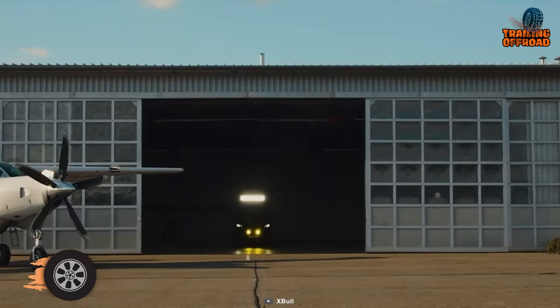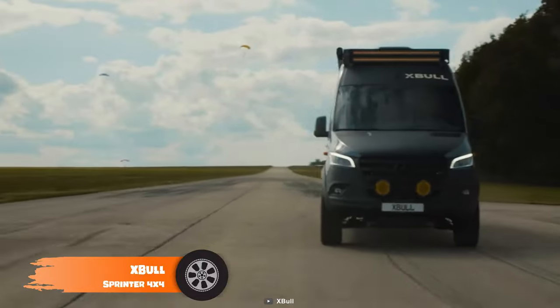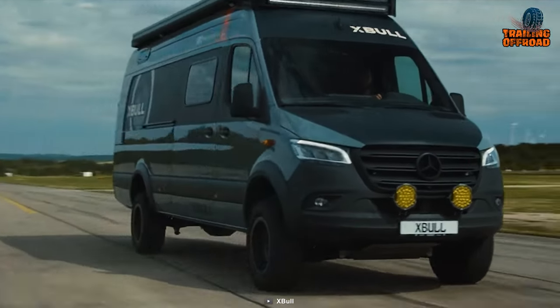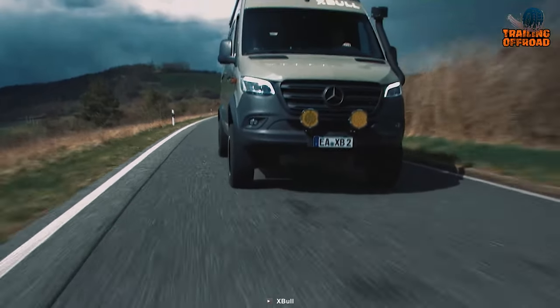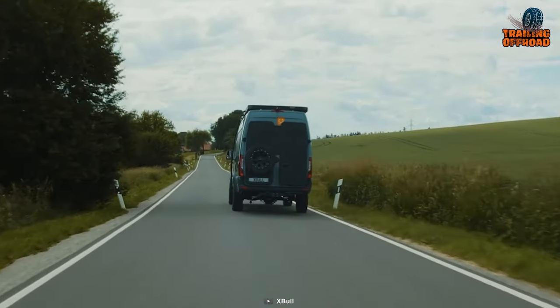We'll be starting with the amazing X-Bull Sprinter 4x4, an ultimate choice to challenge the toughest terrains in the world. Carrying the concept of being 100% wild, this vehicle doesn't compromise with its all-terrain capabilities and comfort.